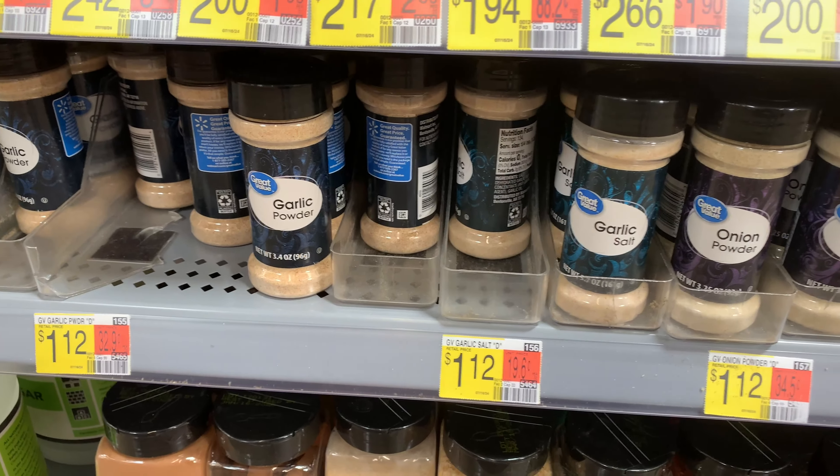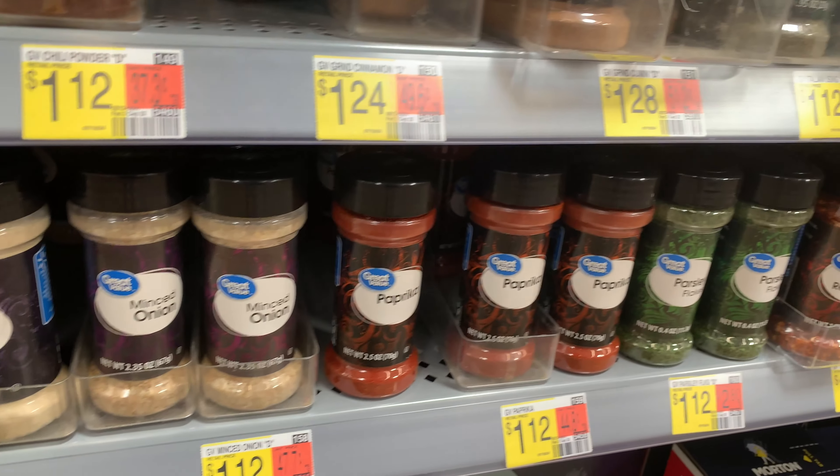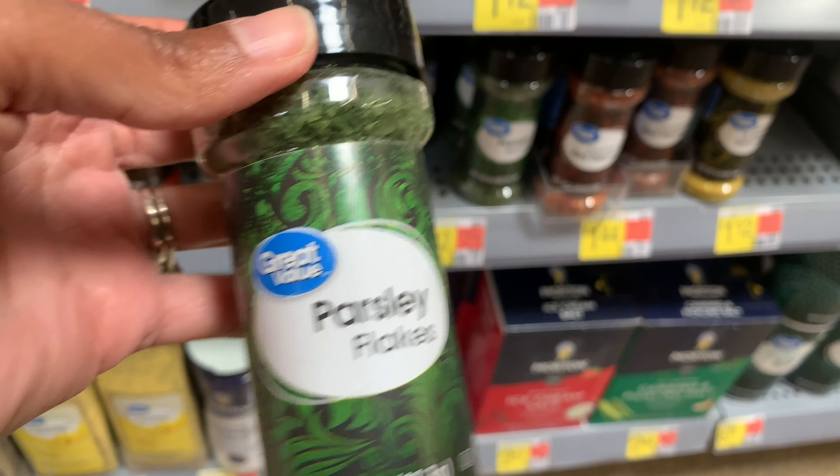Next I'm looking through the spices and considering if I should get any today. They go for $1.12 and Walmart has a wide variety. If I did pick something up today, it'd probably be parsley flakes because I don't have as much.